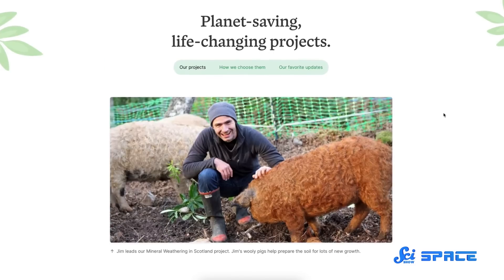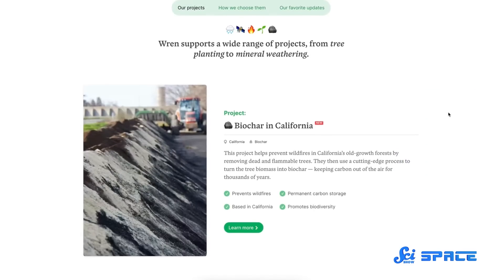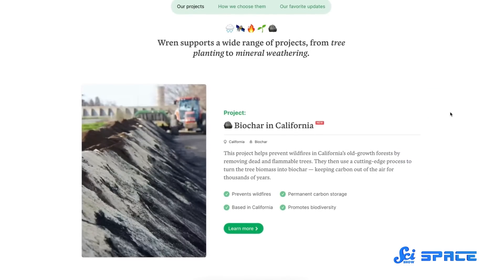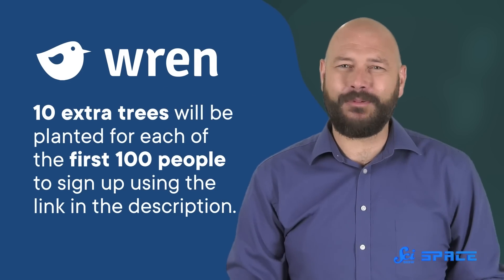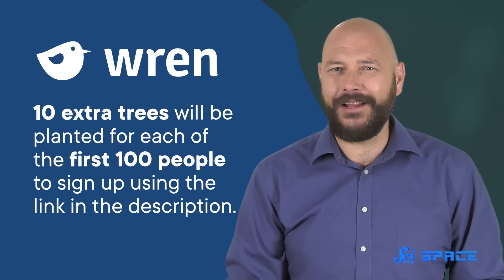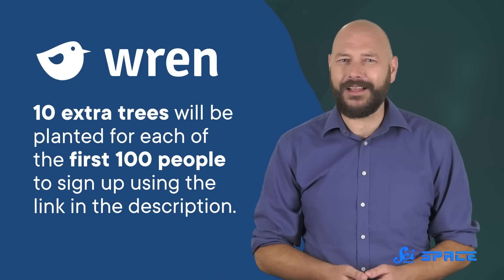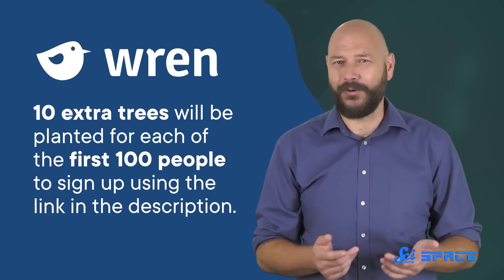Once you sign up to make a monthly contribution to offset your carbon footprint, you receive monthly updates from the carbon removal projects you support. SciShow has partnered with Wren to plant 10 extra trees for each of the first 100 people who sign up using the referral link in the description below. Thanks to Wren for supporting SciShow, and thank you for watching!